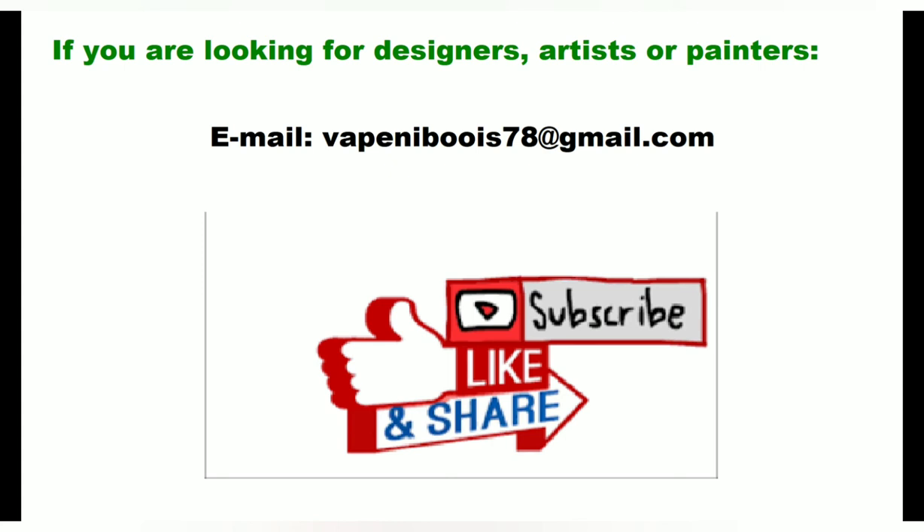Do email me if you're interested in looking for artists, designers, or painters. Thank you.